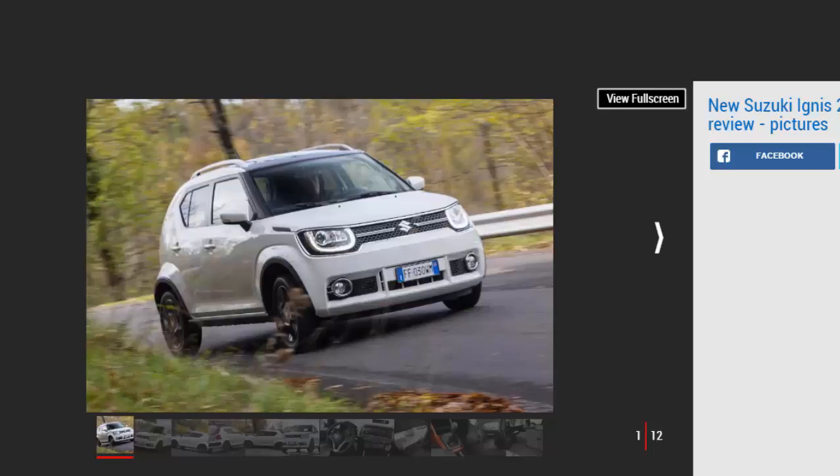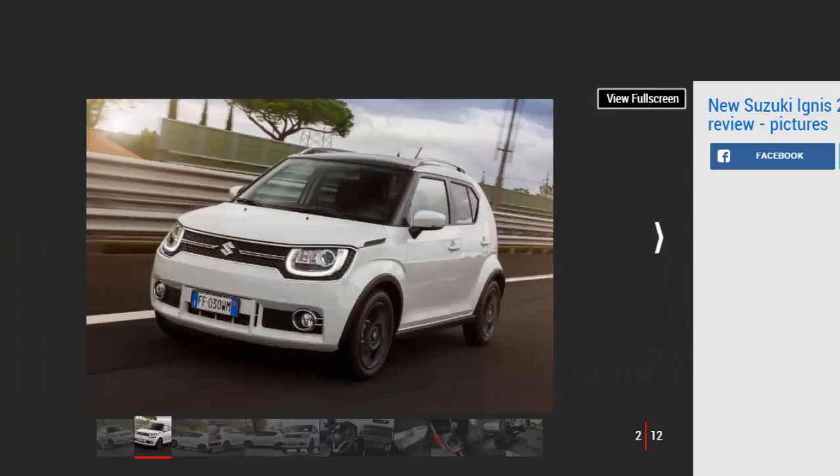The new Suzuki Ignis joins a sparsely populated niche of crossover city cars, and we were impressed with its distinctive style and space when we drove the 4X4 hybrid version. The lighter, simpler, and cheaper two-wheel drive non-hybrid will be the volume seller, though, and we suspected that setup would suit the Ignis more. To find out, we drove the lesser model around Italy to see what's what.